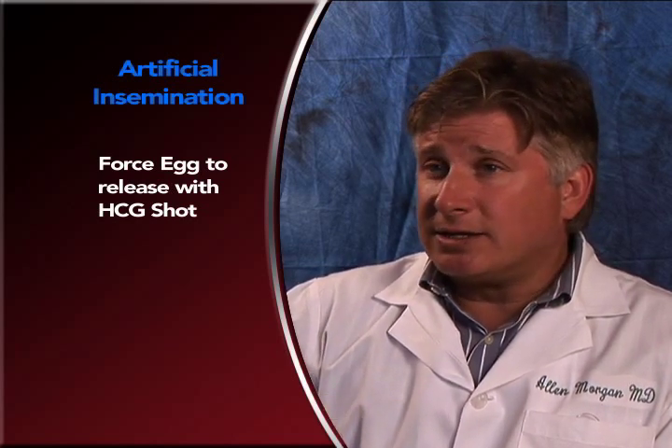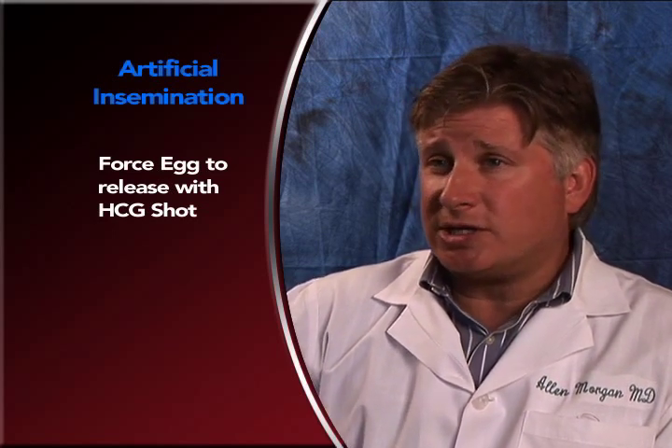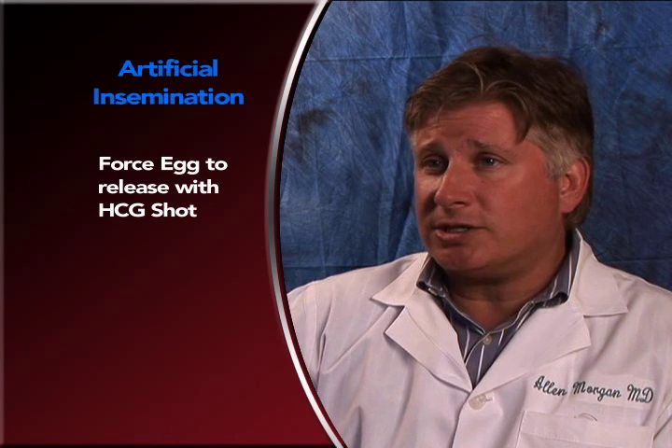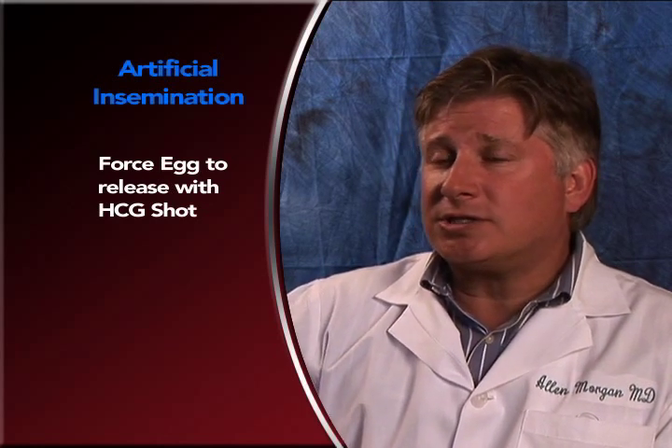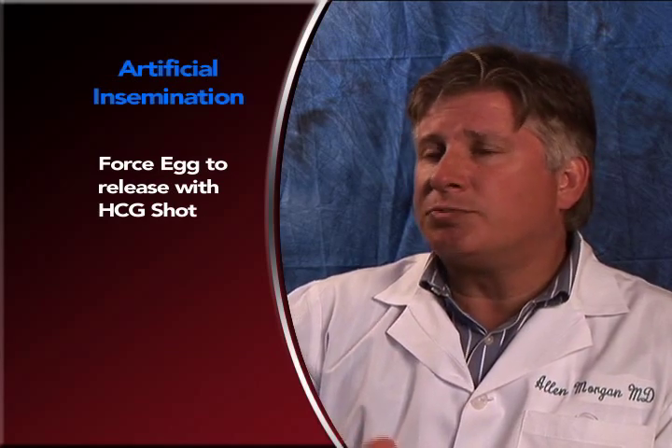If the female cannot come in to be monitored, she can use an ovulation kit at home. They're called LH kits, or luteinizing hormone kits, and those kits turn positive the day before the egg is released. So we use both of them sometimes.